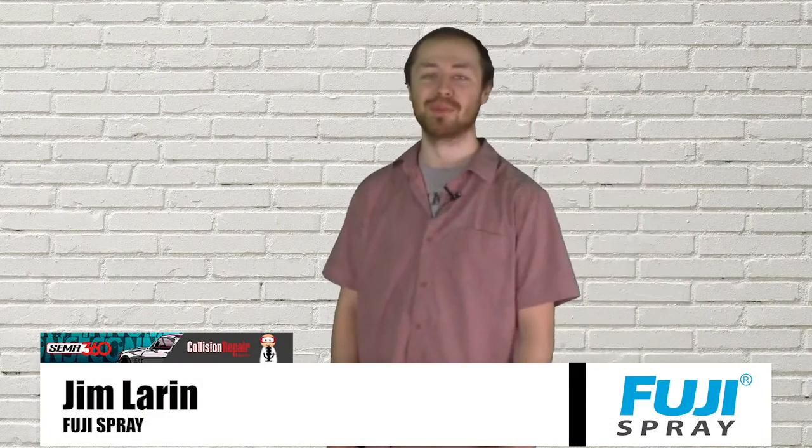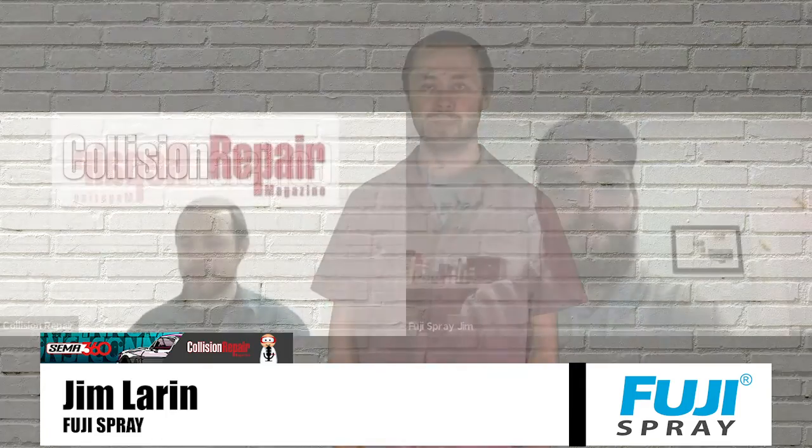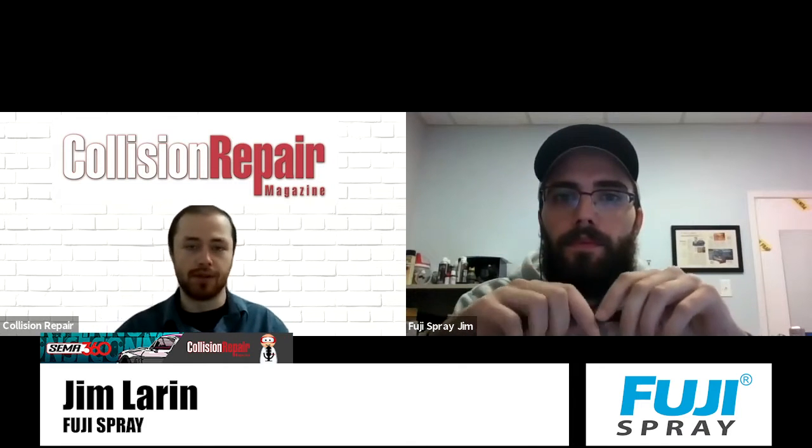Welcome. My name is Max Reed from Collision Repair Magazine. Thank you for joining us this week for our live coverage of the SEMA 360 event. We'll be talking to a number of key industry players from across the automotive industry to see what new products they're bringing to the table this year. Could you talk a little bit about what products and training things Fuji Spray is offering at SEMA 360 this year?